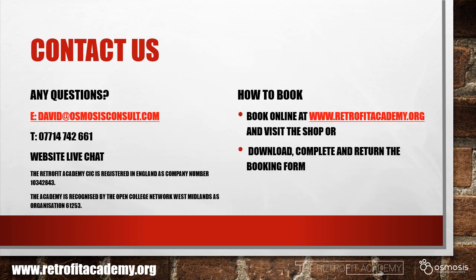I hope you've found this quick introduction to the retrofit coordinator qualification useful. If you have any questions, please contact me either by email, phone, or via the live chat facility on our website. If you'd like to book, you can do so online by visiting the shop at the Retrofit Academy website. You can also download, complete and return a booking form from the website too.